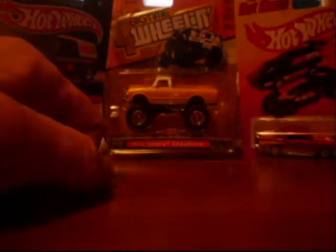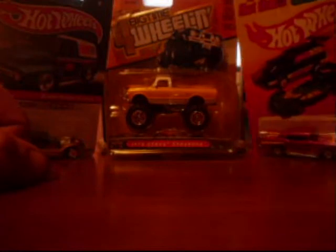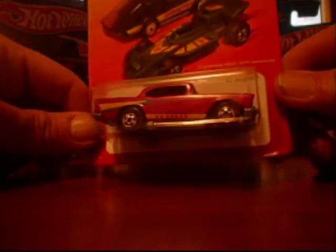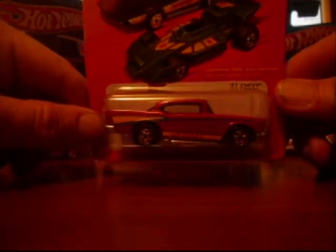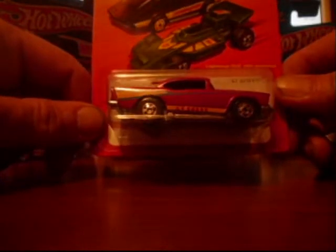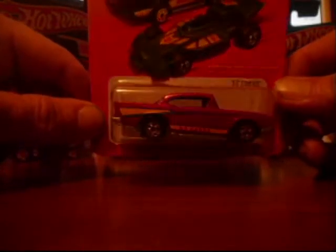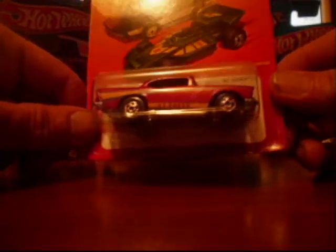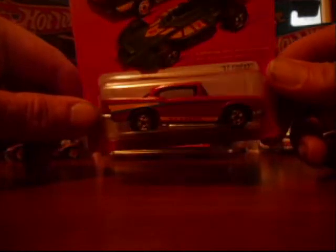Next up — I'm a '57 Chevy nut — and of course I found a Hot Ones '57 Chevy. I do have one of these open. This one here I may trade or sell if I get the right offer on it. It's not one I'm looking to get rid of, but if somebody makes me an offer I can't refuse, they'll own it — and I know people like the '57 Chevys.